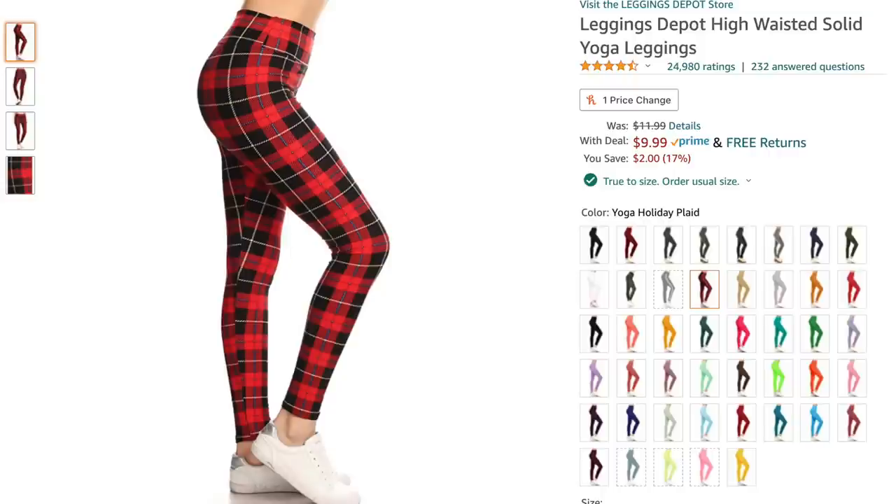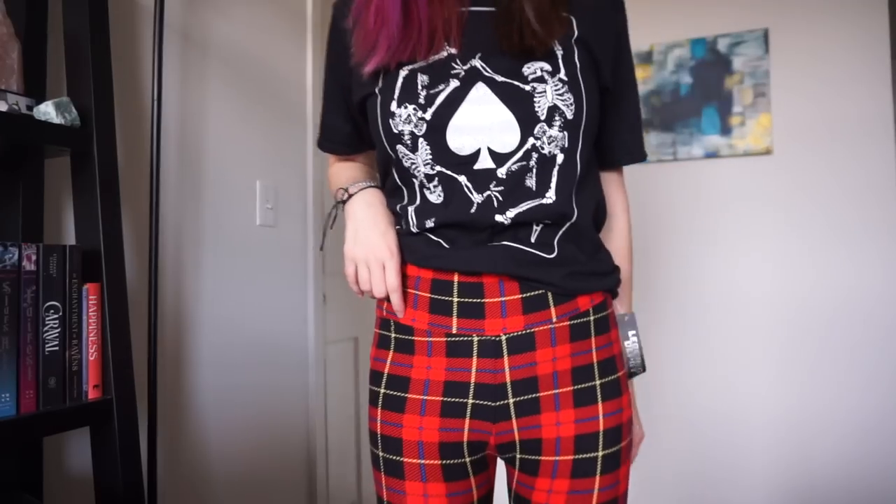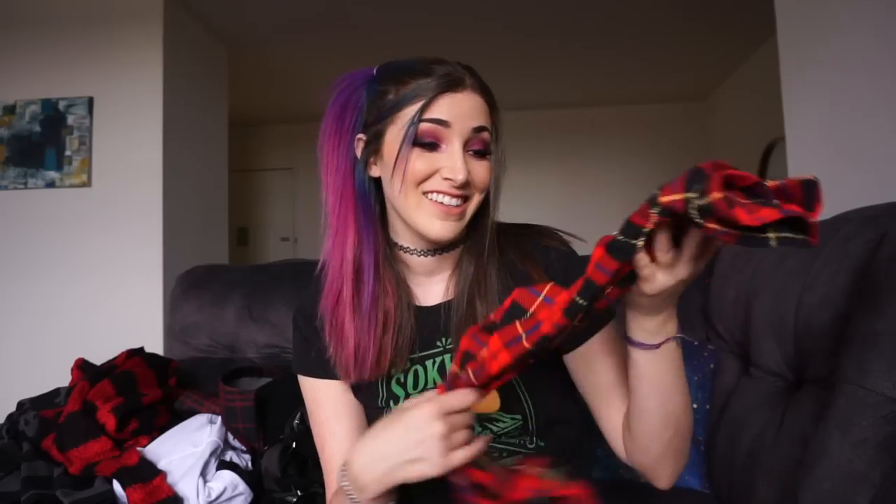Next I got some plaid pants — the Leggings Depot High-Waisted Solid Yoga Leggings in red. They're not as alternative looking as I hoped; they kind of look like pajamas. The colors are making them look a bit weird — blue and yellow detailing. It does feel like yoga pants material — incredibly soft and comfortable, and actually not see-through, which is nice. But the colors are really not very alternative so I'd probably wear these just as a comfy thing rather than when trying to look edgy. They do fit very nicely though. I got the one size and they fit me really well. These were $11.99, now on sale for $9.99. I do recommend these.